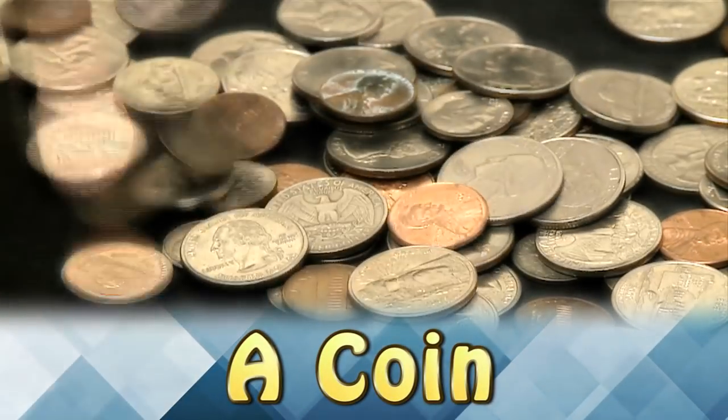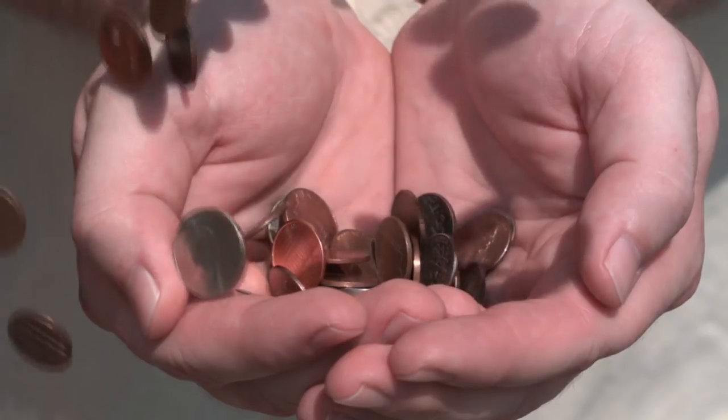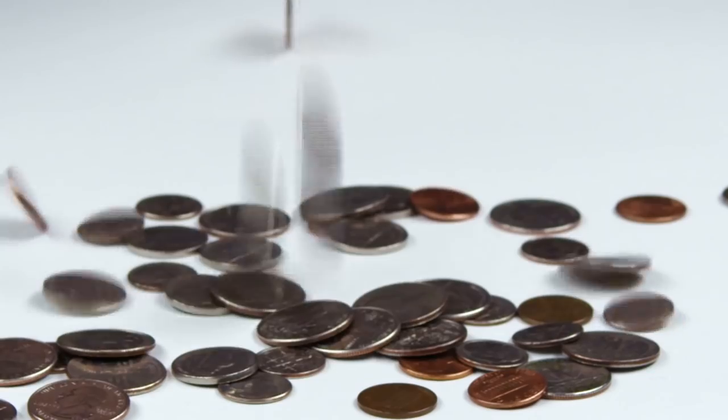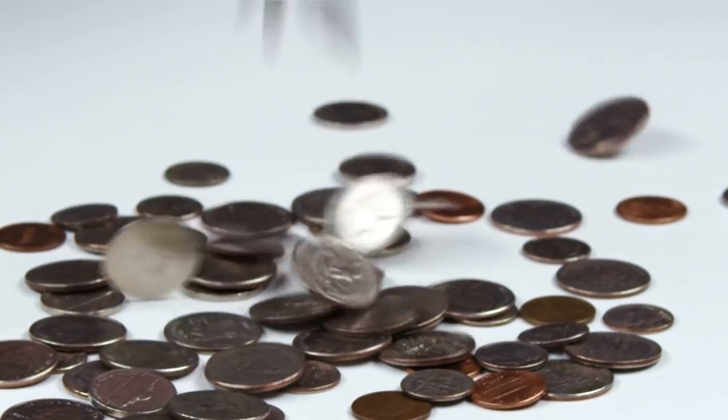A Coin. After years of being used, the design on this coin has become completely worn — it's almost impossible to tell that it's actually a coin at all. The person who owns it carries it everywhere as their lucky coin. After years of keeping it in their pocket, the engraving is almost completely gone.